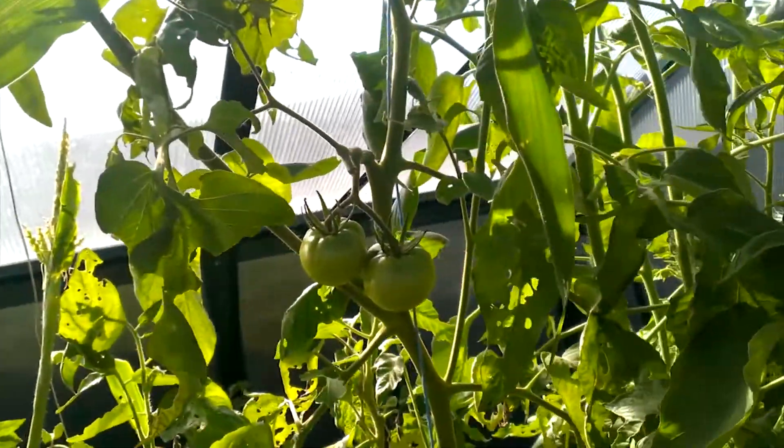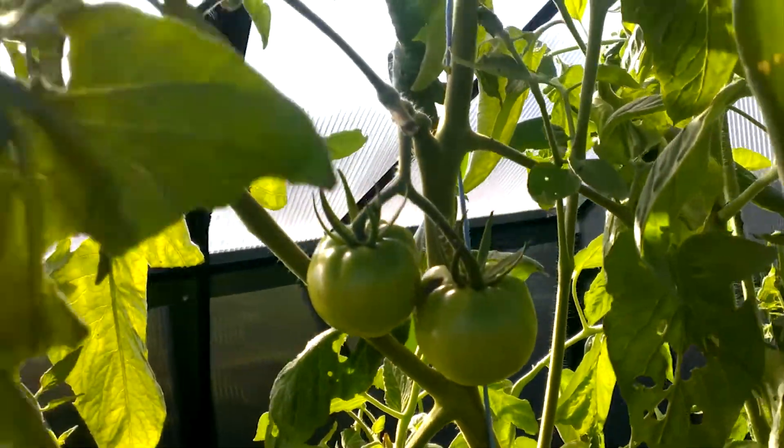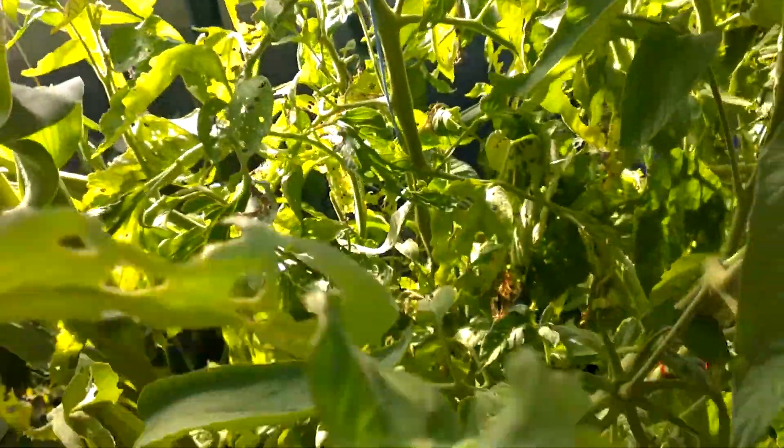I believe these are brandywine tomatoes, but I can't remember — it's either beefsteak or brandywine, one of the two.